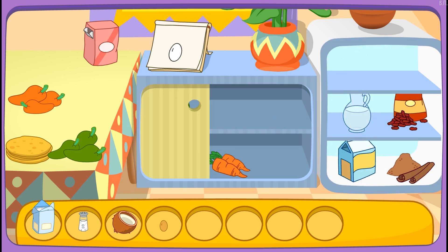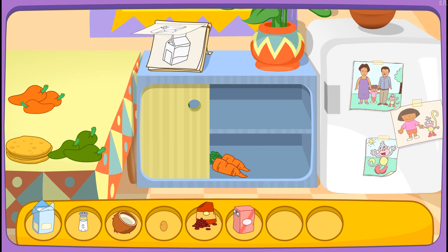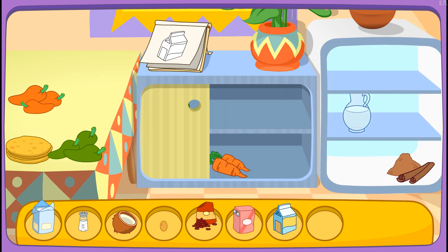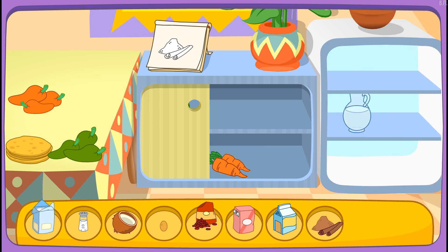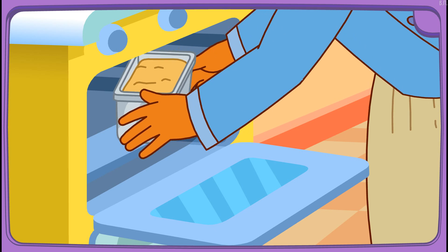You found it! Raisins! You got it! Sugar! That's right! Milk! Great! Let's find another one! Cinnamon! Yay! You did it! You found all the ingredients!